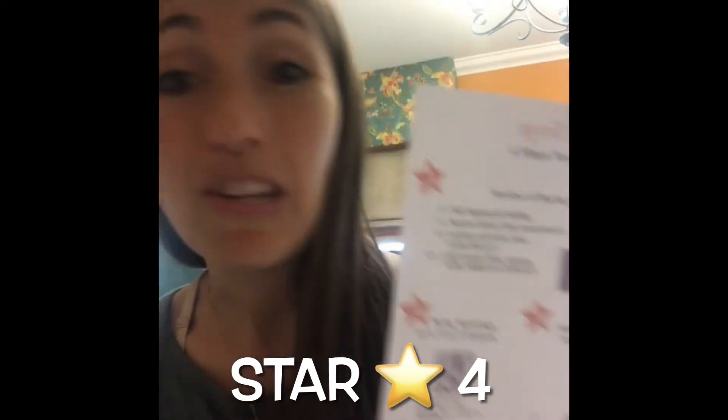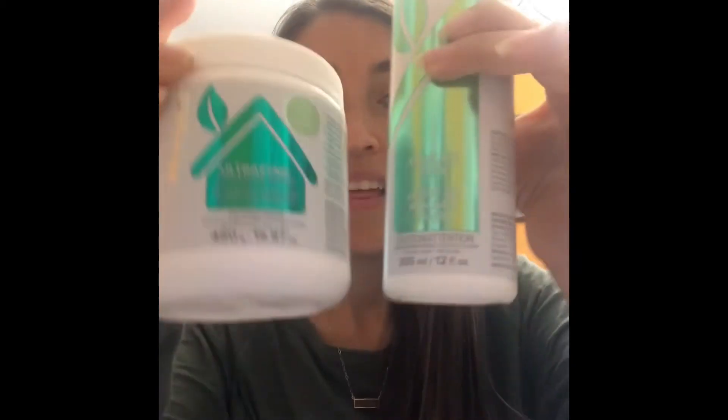Now let's talk star number four. Star number four is the host packages, and you open these up with sales — and you must have one booking. Our first package is if we do $350 in sales, you're going to get our new dishwasher combo. The rinse aid and the enzyme powder are just awesome. Did you know you eat what you wash your dishes with every single day? You literally eat it on every plate, on every cup. This is a clean, rinse-clean, good-for-you, good-for-the-planet dishwashing duo that is amazing.